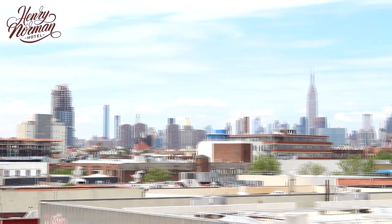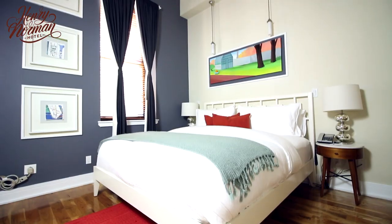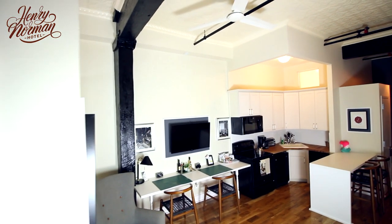Appreciate life in Greenpoint, Brooklyn while also being minutes away from Manhattan. All rooms include complimentary Wi-Fi, mini fridges, coffee makers, original local artwork, and flat screen TVs.